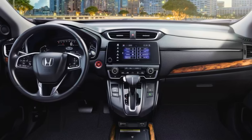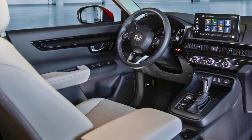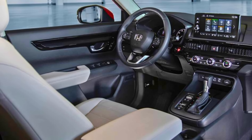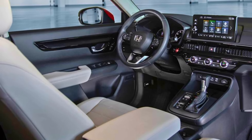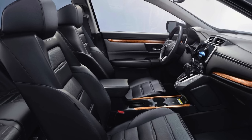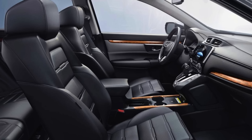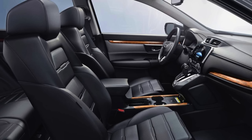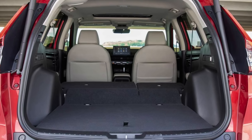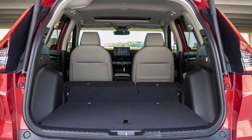The CR-V boasts ample cargo space, perfect for grocery hauls or spontaneous adventures with the grandkids. And with good fuel economy, you won't break the bank at the pump, leaving more room in the budget for those well-deserved road trips. Consumer Reports also praises the CR-V's reliability, a quality that brings peace of mind to drivers of any age. So if you're looking for a safe, comfortable, and practical companion for your golden years, the Honda CR-V might just be your perfect companion.